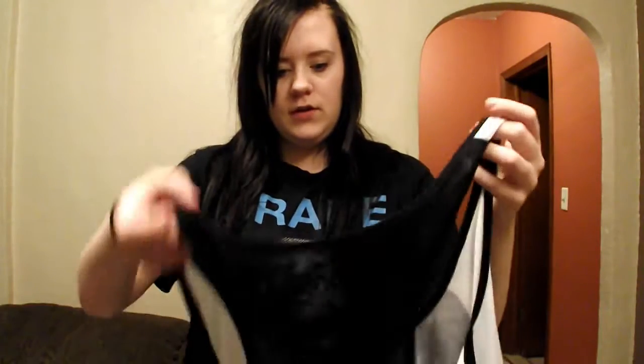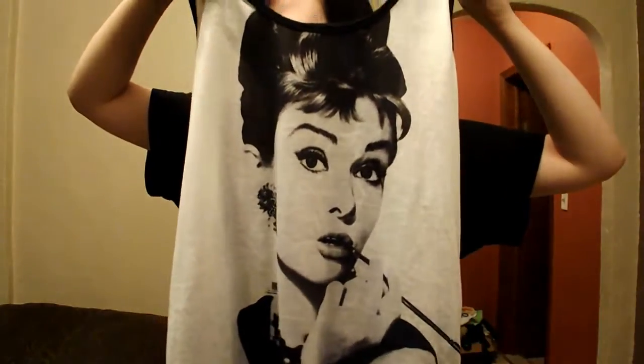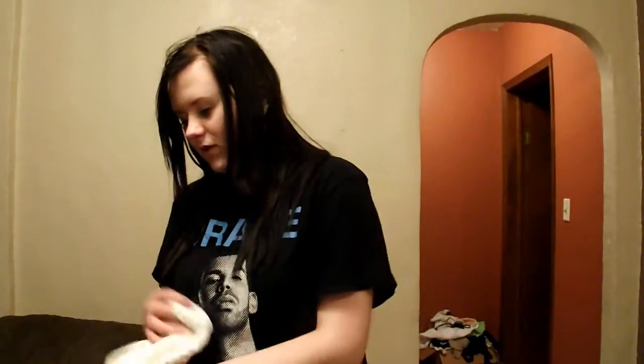Let's talk about JCPenney's. I guess we can start with this — it's just another graphic tank top, and it's got Audrey Hepburn on the front.